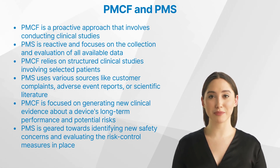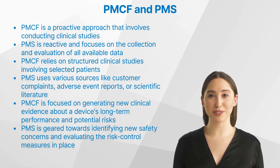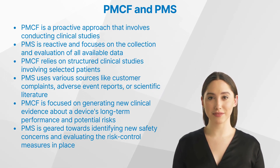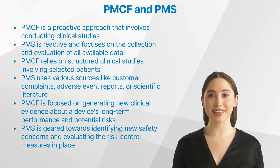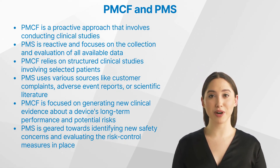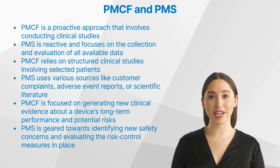What are the key differences between post-market clinical follow-up and post-market surveillance? While both aim to ensure the safety and efficacy of medical products in the post-market phase, there are some key differences. Firstly, post-market clinical follow-up is a proactive approach involving specific clinical studies to gather additional data about a device. In contrast, post-market surveillance is more reactive, focusing on the collection and evaluation of all available data regarding a device's safety and performance. Secondly, the methods of data collection differ significantly: post-market clinical follow-up relies on structured clinical studies involving selected patients.